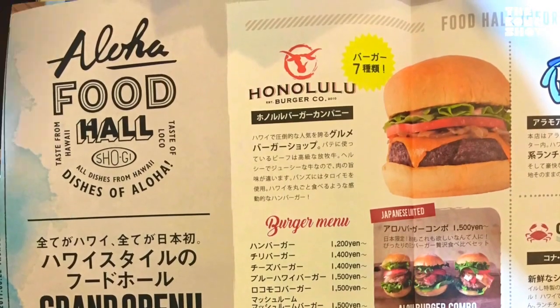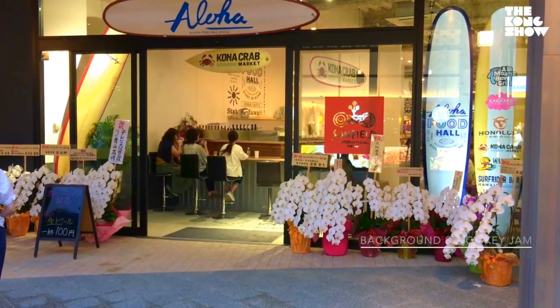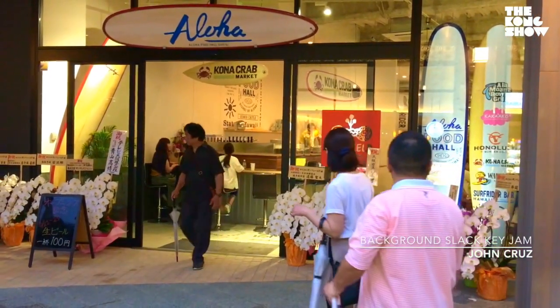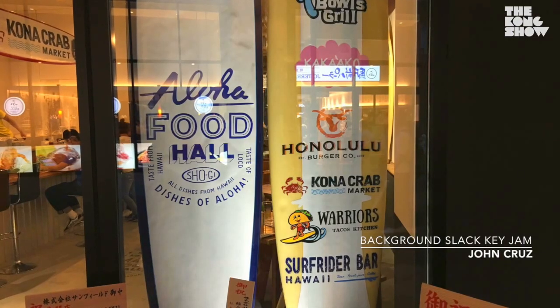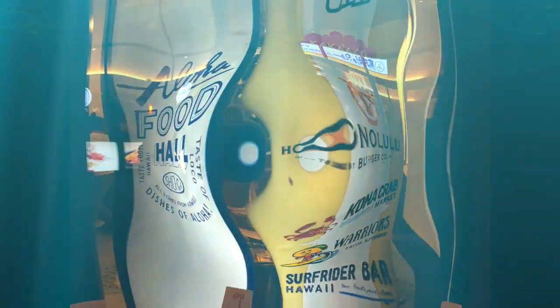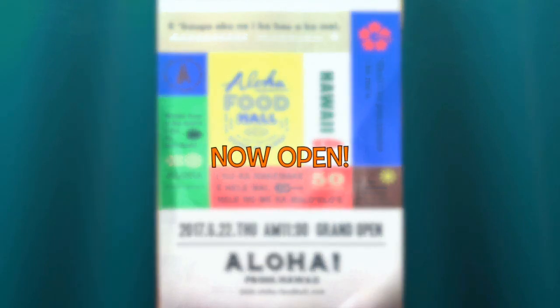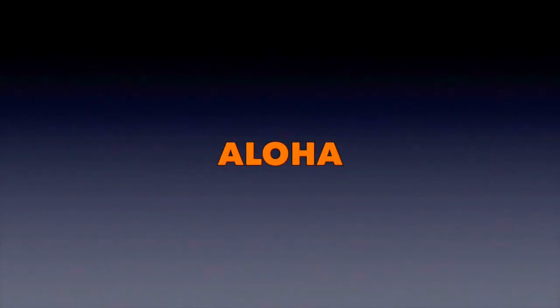It's all happening at the Aloha Food Hall just next to Osaka Joe Hall. You'll notice the surfboards at the front — easy to find. And that's it for this edition of the Kong Show right here on the Japan Today website. Thank you very much. Mahalo. I'll see you next time. Bye.